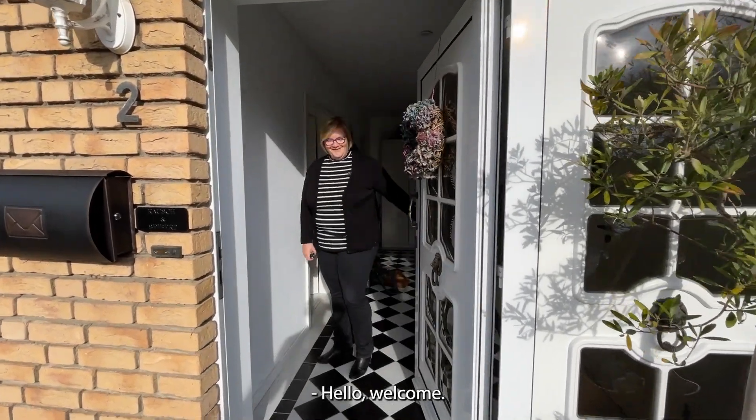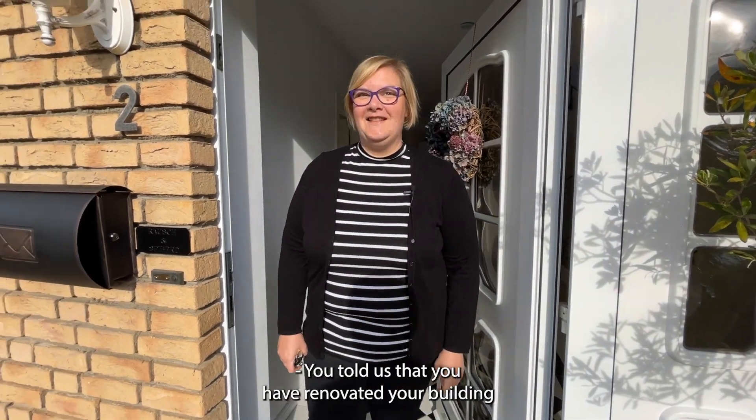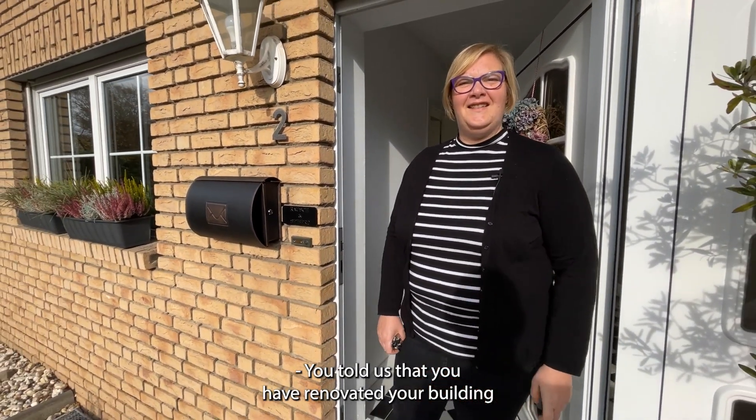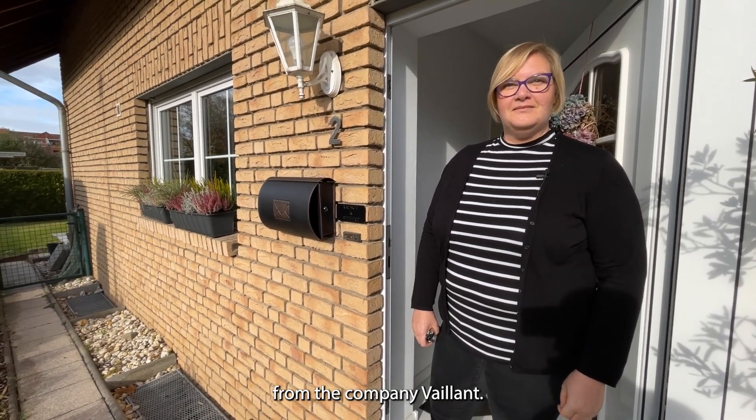Hello, welcome. Hello Verena, thank you for opening the door for us. Hello Thomas. You told us that you have renovated your building with a heat pump, an air-to-water heat pump from the company Weiland.